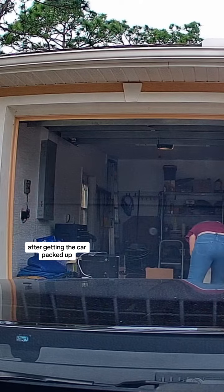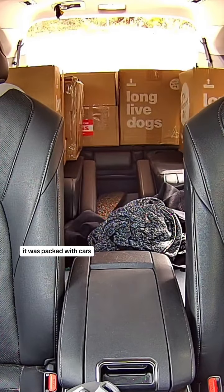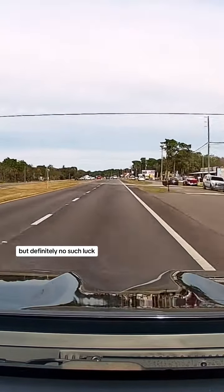After getting the car packed up, we decided to go check out Howard's Flea Market, which was not even 10 minutes from his house. It was packed with cars, so I was kind of excited thinking maybe we'd find some treasures — but definitely no such luck.